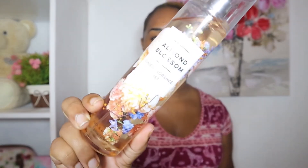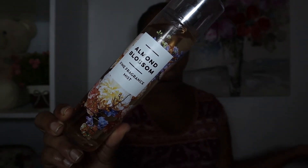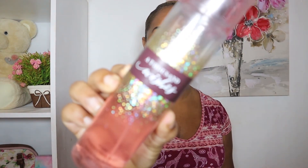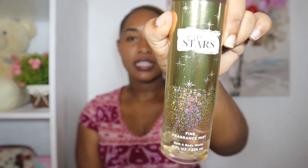I also love Almond Blossom — it has a sweet smell mixed with floral, like vanilla floral; that's the best way I can describe it. I also like A Thousand Wishes, which is more of a bedtime smell for me — fruity and light, not overpowering, so I like wearing it when I'm going to bed. My next favorite body mist is In The Stars, which smells a lot like Warm Vanilla Sugar but more on the sugar side — more sugary than vanilla. I basically switch them around depending on my mood.